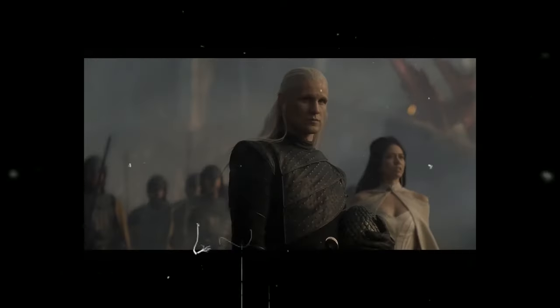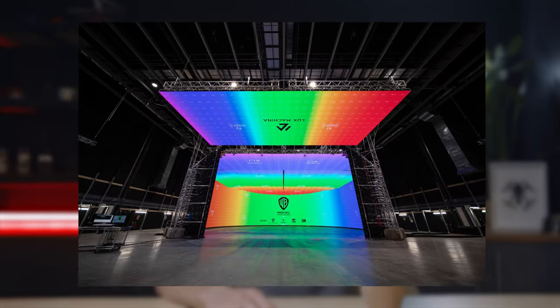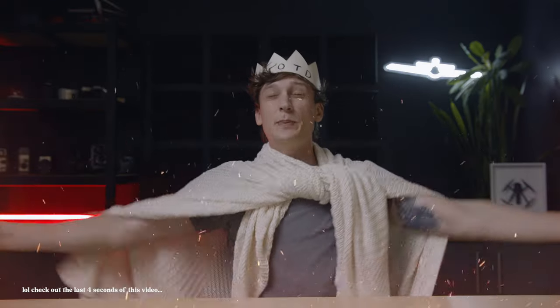House of the Dragon so far has been awesome and they used a virtual set to capture this scene of Daemon Targaryen in Dragonstone. It was the first virtual production show shot at the new Warner Brothers V stage in Leavesden, UK, and it's been incredible.